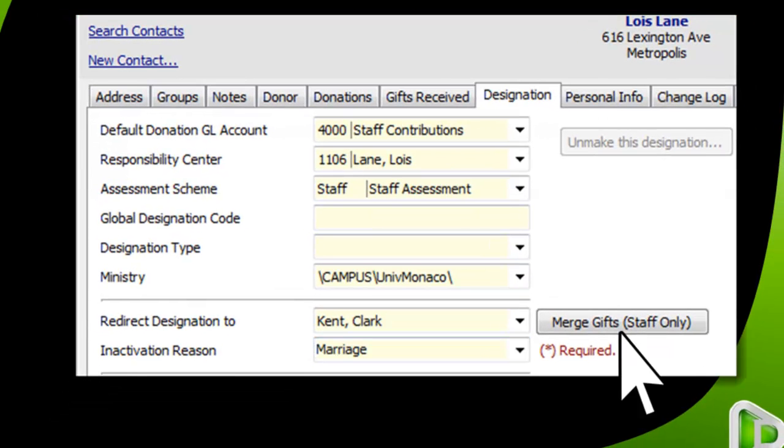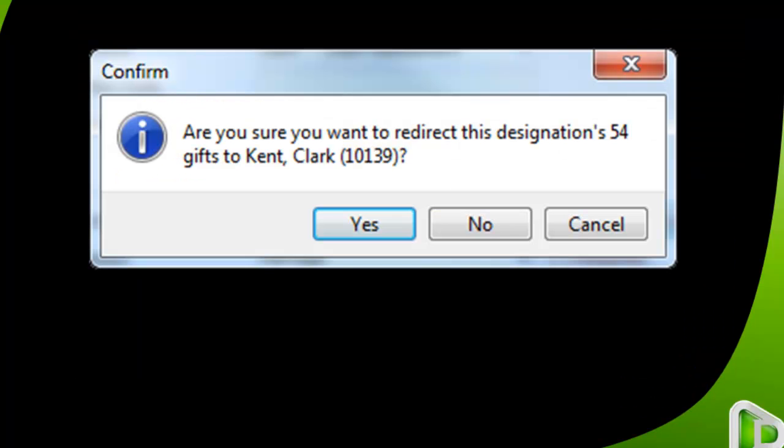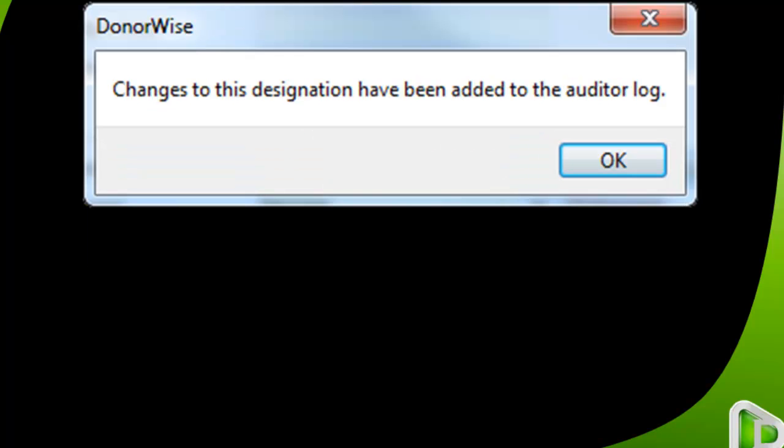I then press the 'Merge Gifts Staff Only' button. Because this is a significant change that cannot be undone, DonorWise asks for confirmation: 'Are you sure you want to redirect this designation's 54 gifts to Clark Kent?' I answer by clicking Yes. DonorWise alerts me that changes to this designation have been added to the auditor log, and I click OK.